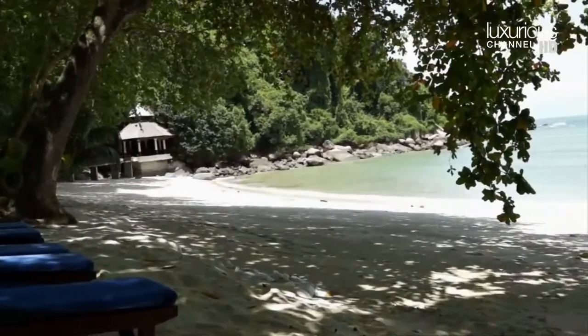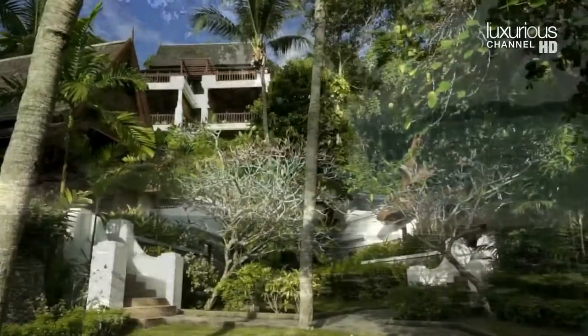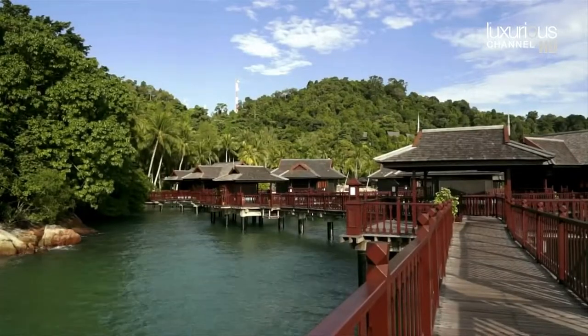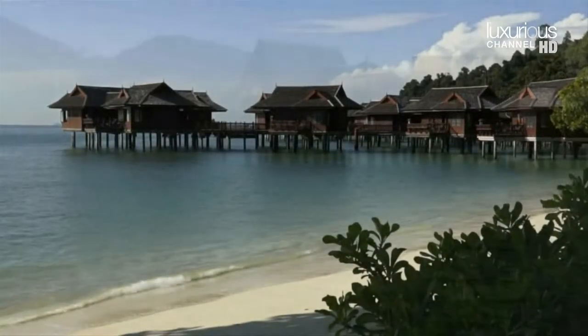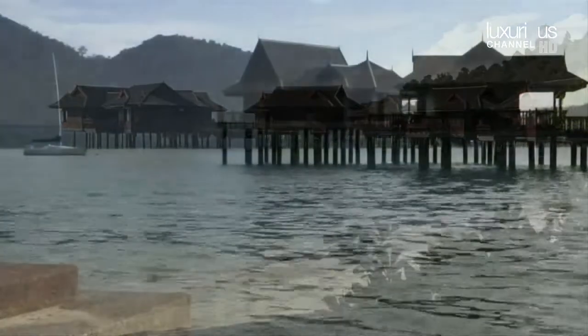We're going to be following in the footsteps of Luciano Pavarotti by staying in the Pavarotti Suite. We're going to be trying one of the sea villas — beautiful stilted properties, detached, set out in the beautiful Emerald Sea — and we're going to stay in the biggest of the lot, which is the Suria Suite.